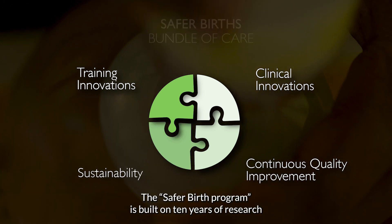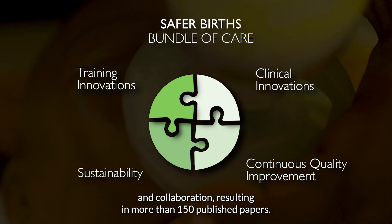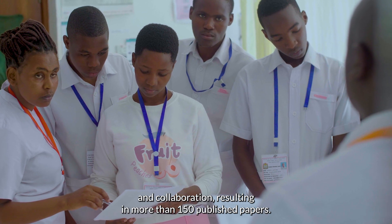The Safe for Births program is built on ten years of research and collaboration, resulting in more than 150 published papers.